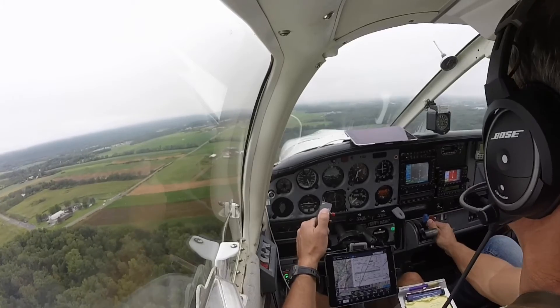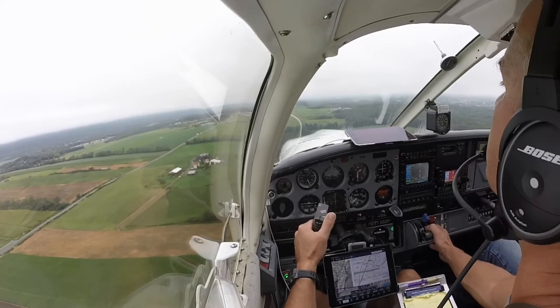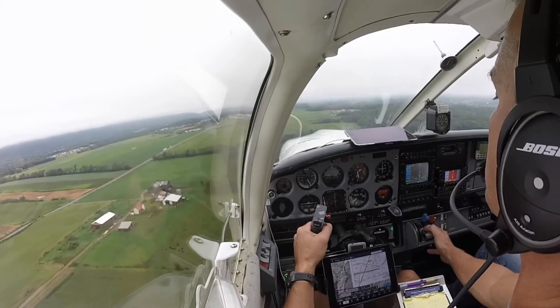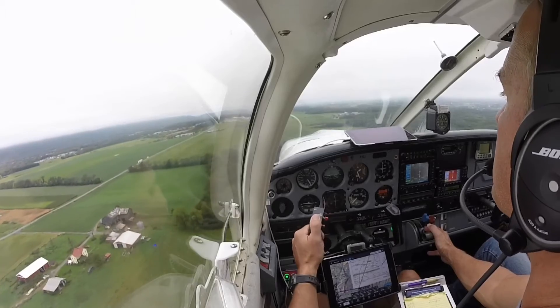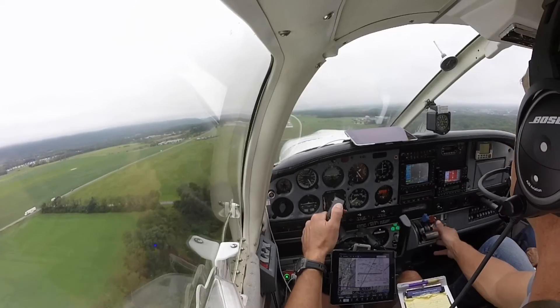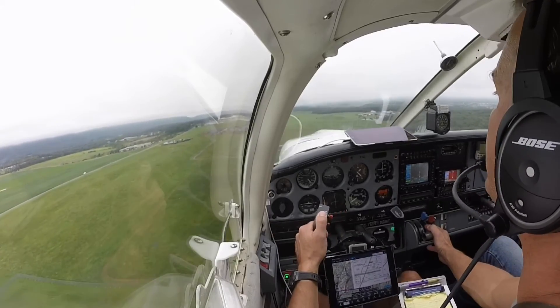Pass undercarriage, make sure prop one. Collapse — one and two. Three in the green?